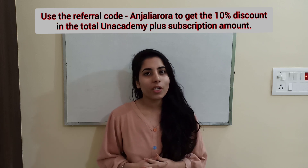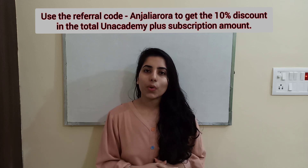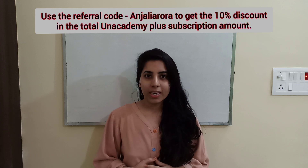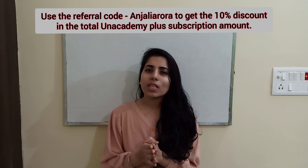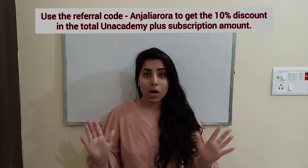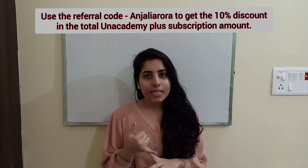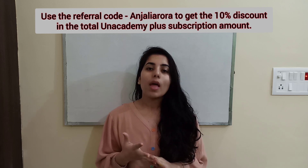There are many courses going on for your upcoming CSIR NET Physics exam preparation. You can check all those courses in the Unacademy learning app. By using the referral code 'Anjali Aurora' you can get a 10% discount on the total subscription amount. There are many other benefits like weekly quizzes, doubt clearing sessions, mock tests, and PDFs of important notes.